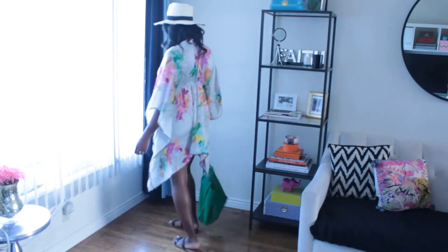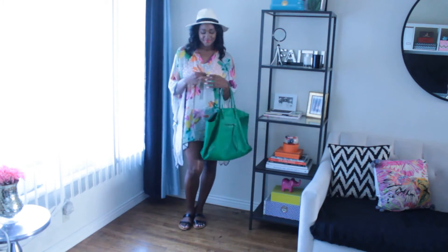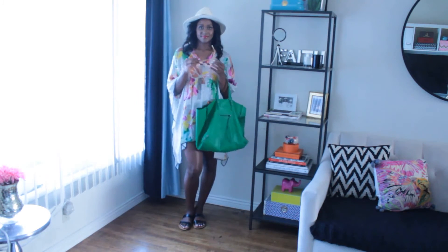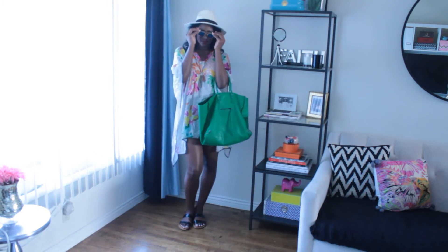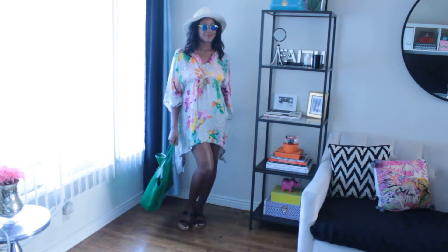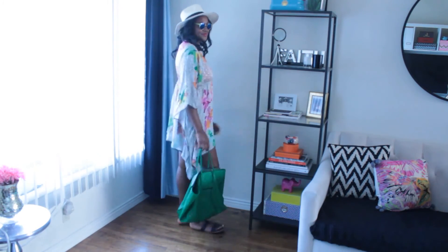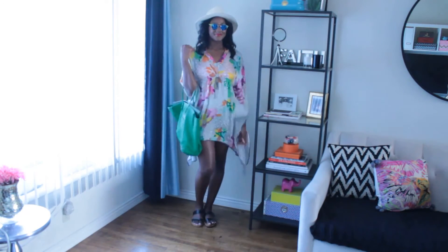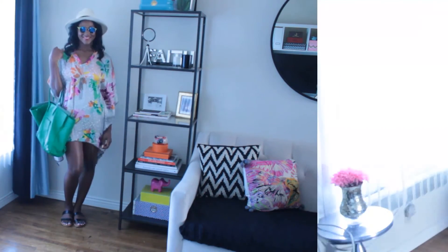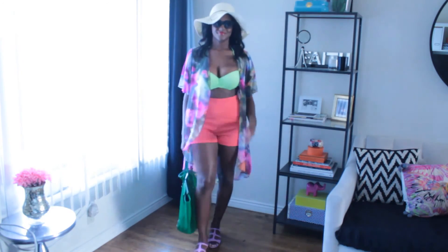My second look for day two is a caftan that's so large you can get away with wearing it as a mini dress. Underneath I have a bathing suit, paired with the same slide sandals from a previous outfit, an oversized tote bag for poolside, reading materials, or shopping, mirrored sunglasses, and a Panama hat.